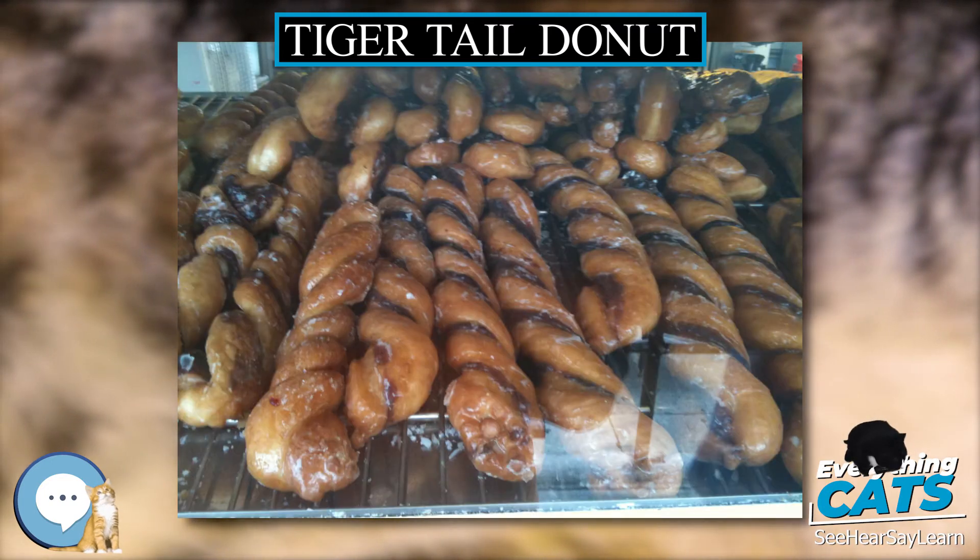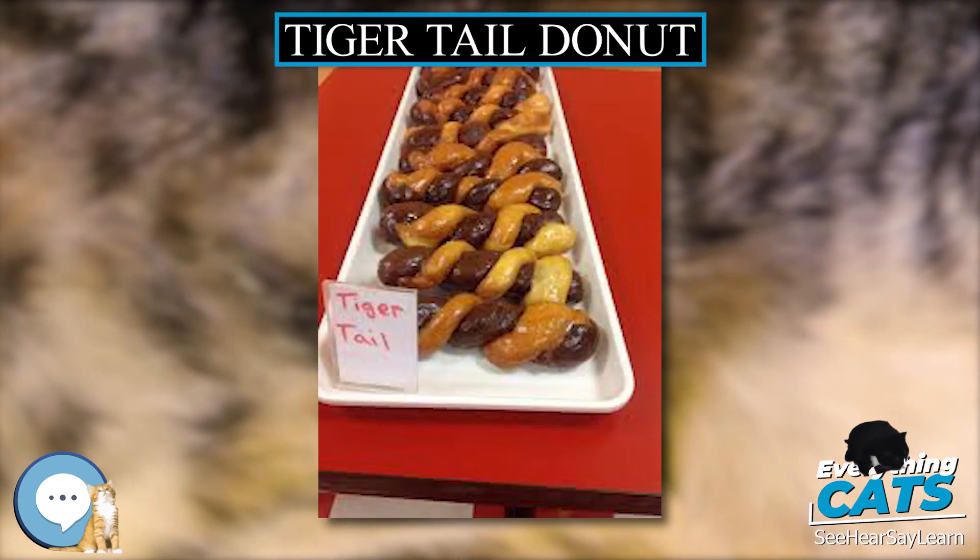In 2010, Dunkin' Donuts locations in Kuala Lumpur, Malaysia sold Tiger Tails to celebrate the Year of the Tiger.